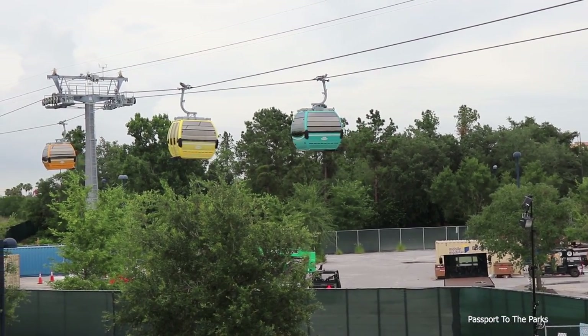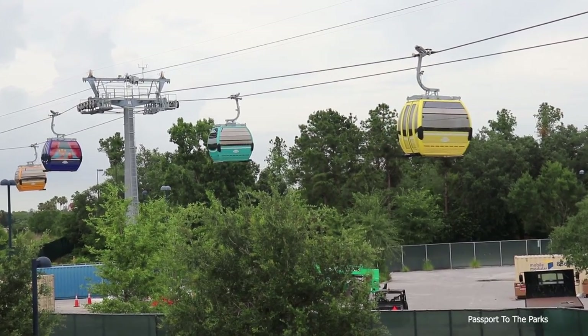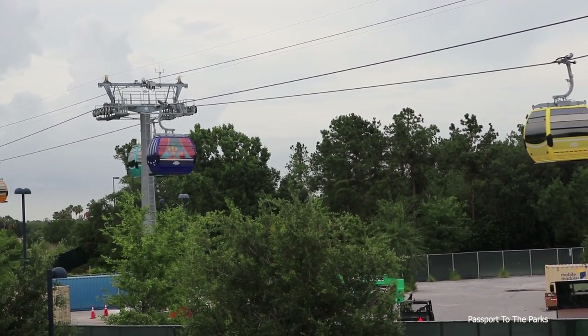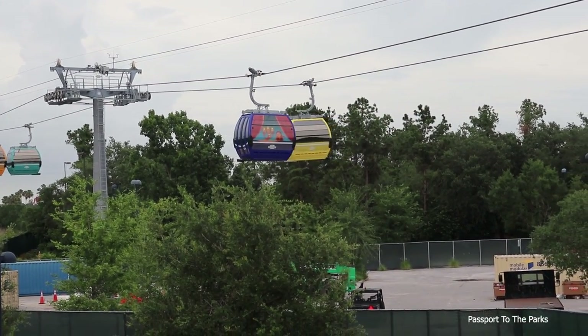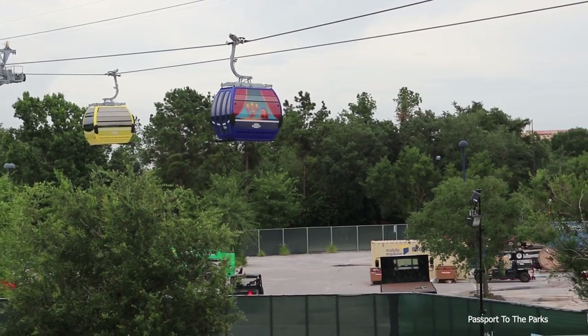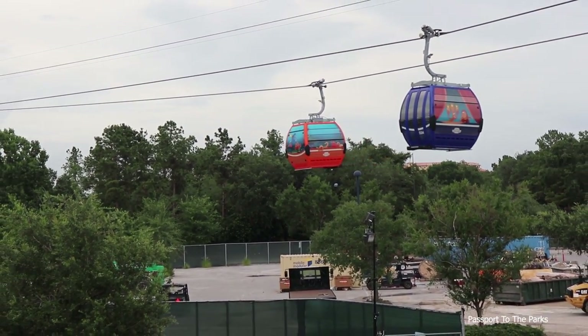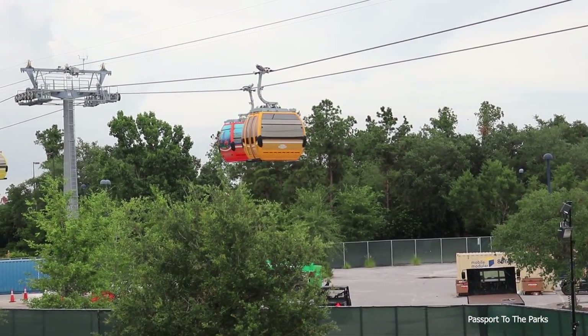Maybe a purple Beauty and the Beast coming here in the distance. There we go. There's that Finding Dory going back on the other side. Looks like Nemo and Dory on the side.